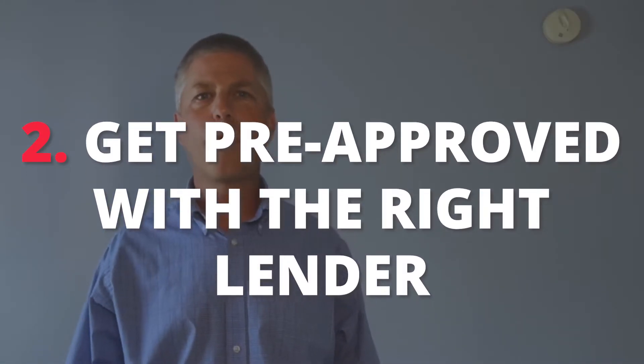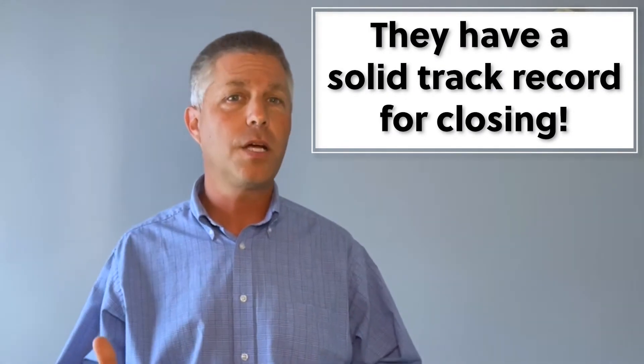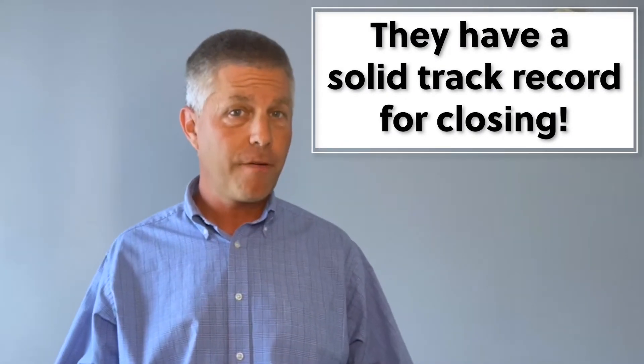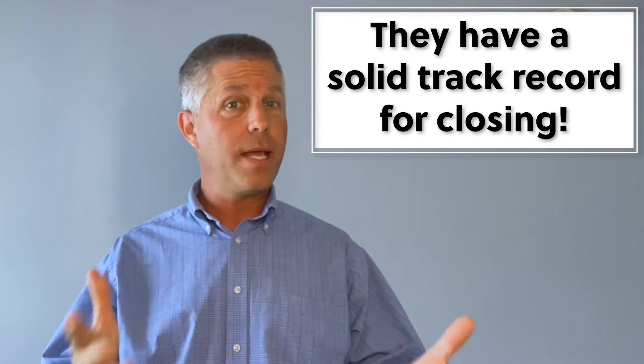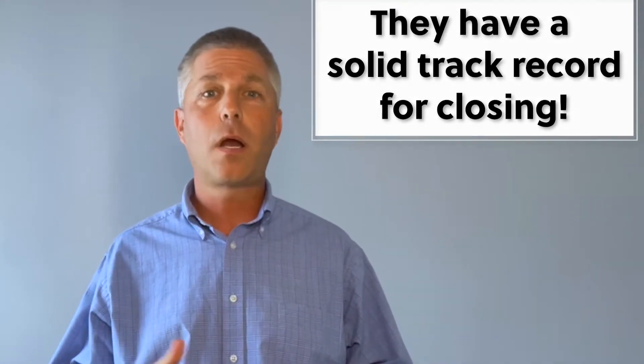Number two: get pre-approved with the right lender. A quick Google search will easily take you to a hundred different lenders, and many of them are very good. However, there's a much smaller list that we work with because they have a track record of getting our customers to closing. They answer their phones — not only for us, but for you as well — even on Saturday or Sunday, which is very important.